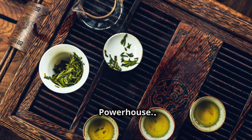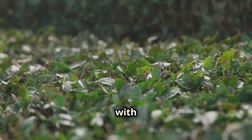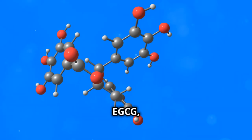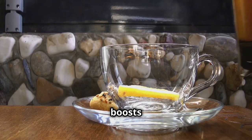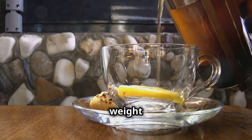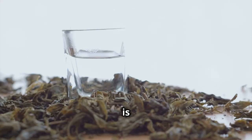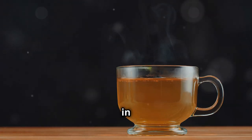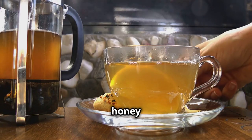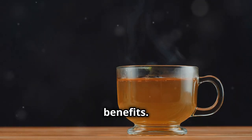Moving on to a classic: green tea. This beloved beverage is packed with antioxidants including catechins — one catechin, EGCG, is known for its anti-inflammatory properties. Green tea boosts brain function, heart health, and aids in weight loss. Brewing the perfect cup is an art — avoid over-steeping to prevent bitterness. Steep in hot water for two to three minutes and enjoy plain or with honey or lemon. Incorporate green tea into your daily routine for its health benefits.